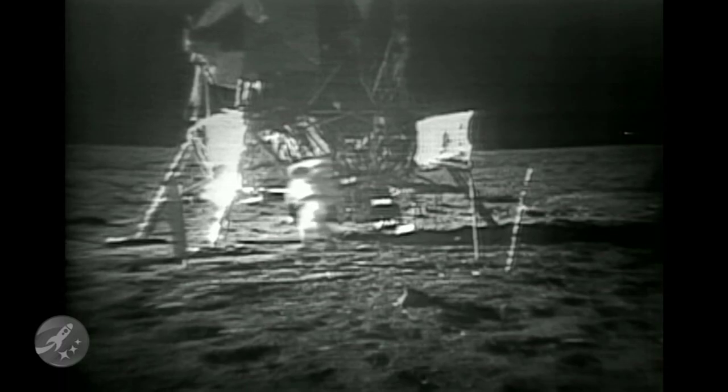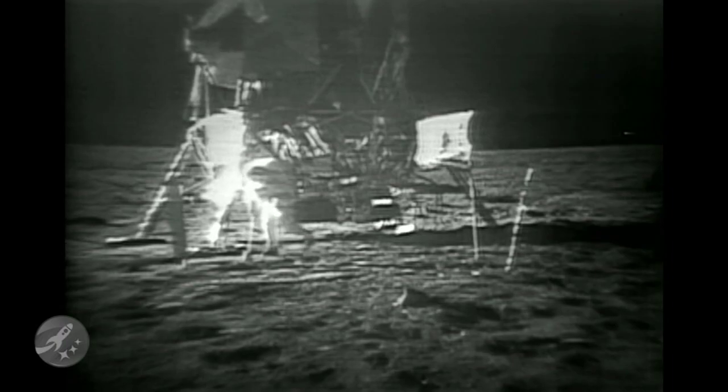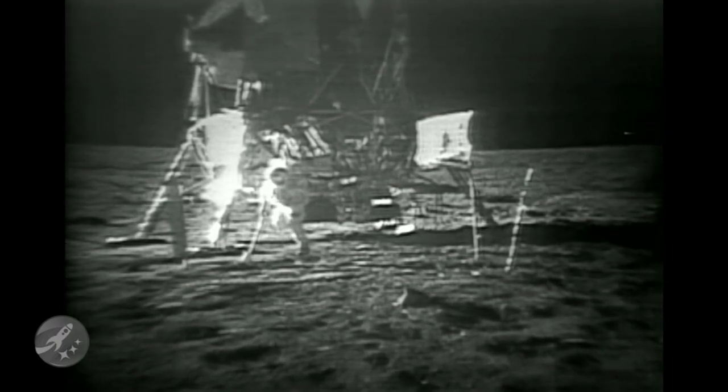Watch it, Neil. Neil, you're on the cable. Okay. Yeah, link up your right foot. Right foot. It's still — your toe is still hooked in it. That one? Yeah, it's still hooked in it. Okay, you're clear now. Thank you.